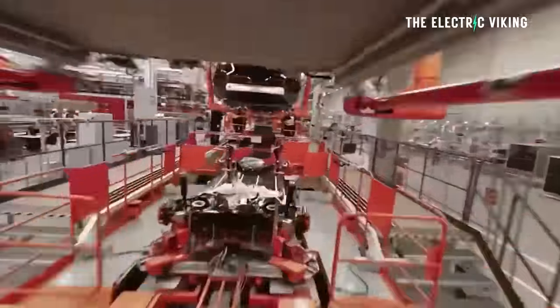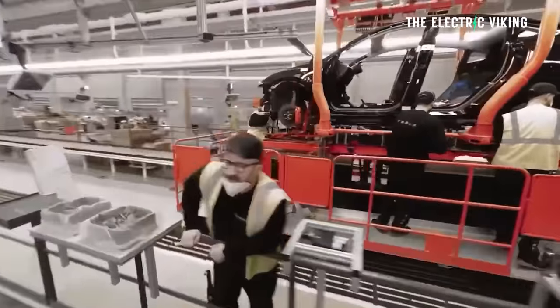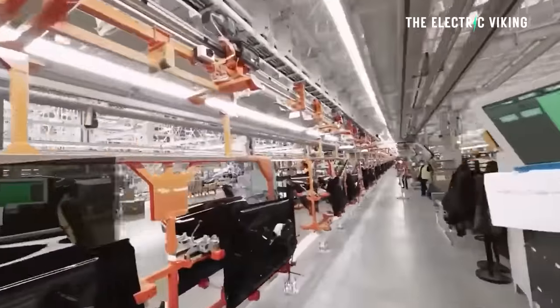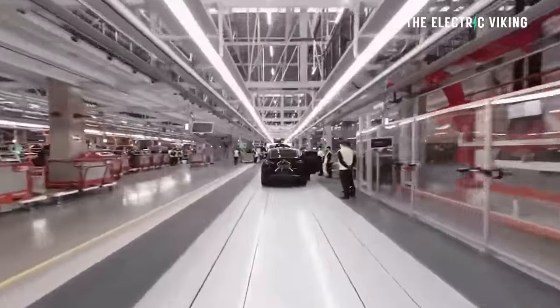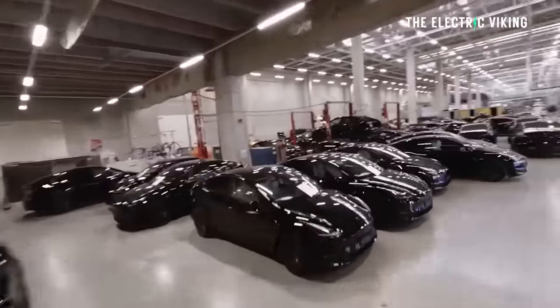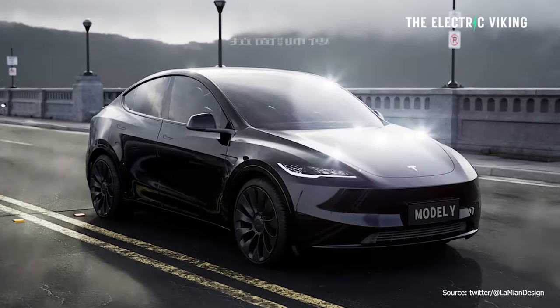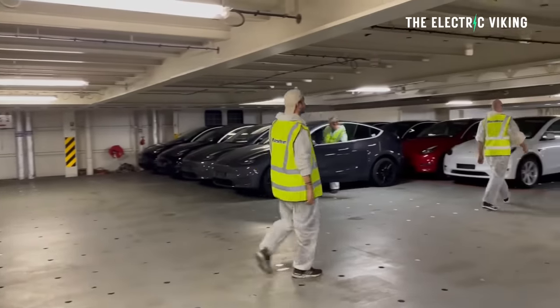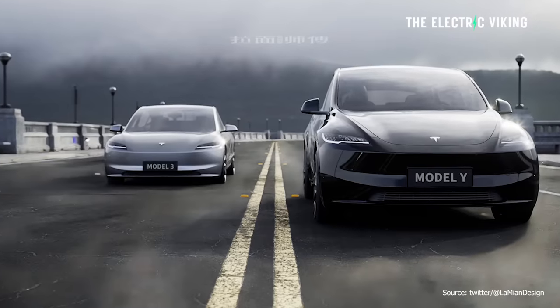Tesla apparently wasn't going to be building the new version of the Model Y until next fall — as in autumn in America. But they have basically accelerated production of the Model Y Juniper, putting it as their number one most important priority. Sources are saying the most important vehicle now for Tesla is not the Cybertruck or Model 2 — it's the Model Y Juniper. This makes sense: it's Tesla's bread and butter. More than 50% of their cars sold are the Model Y, so Tesla needs to accelerate production of the new version because it has a lot of competition.